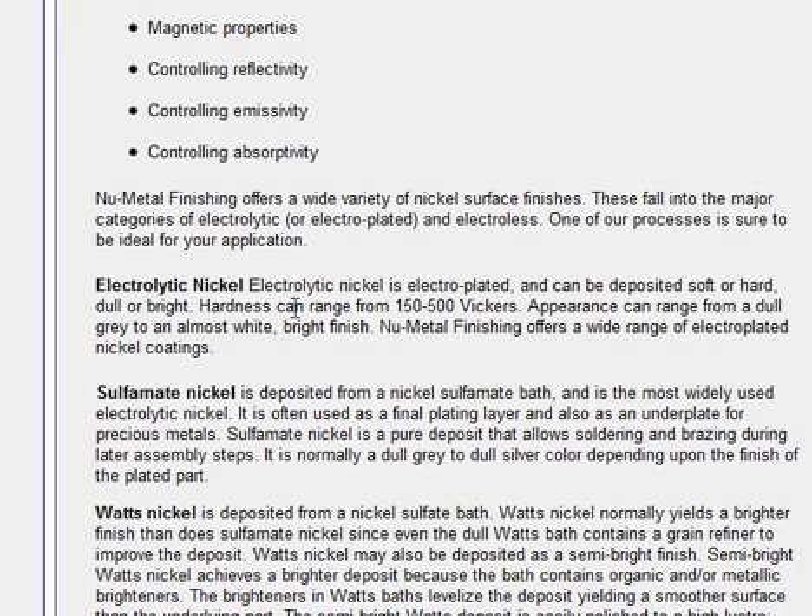Electrolytic nickel is electroplated and can be deposited soft or hard, dull or bright, and hardness can range from 150 to 500 Vickers. Appearance can range from a dull gray to an almost white bright finish.